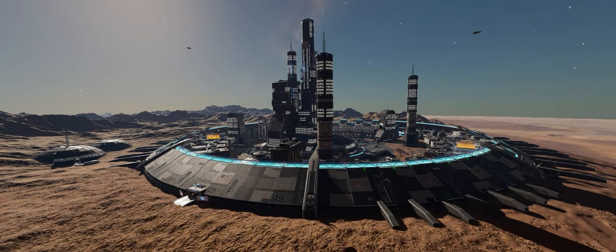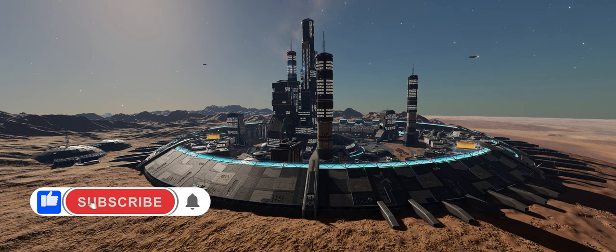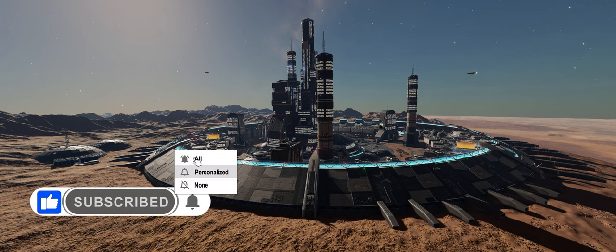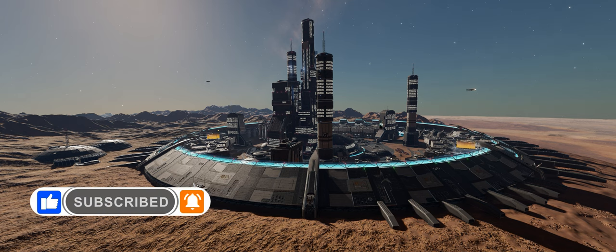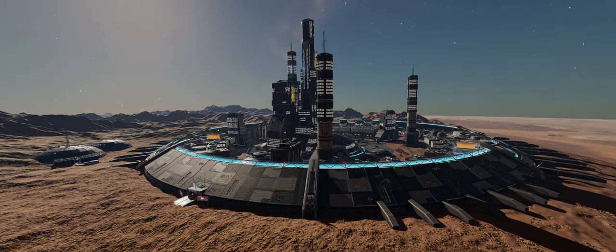As always, if you enjoy our videos please do hit the like button, and if you haven't already, be sure to subscribe and ding the bell so you don't miss any of our Elite Dangerous content. And if you'd like to help directly support the Buur Pit, you can also join our Patreon. Links to that and everything else are below.